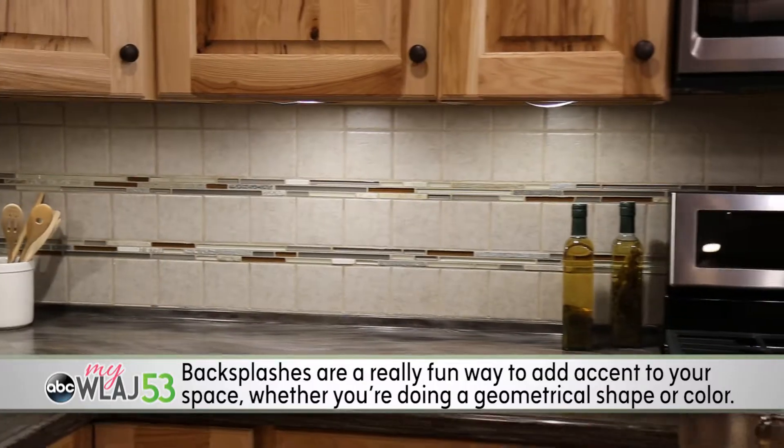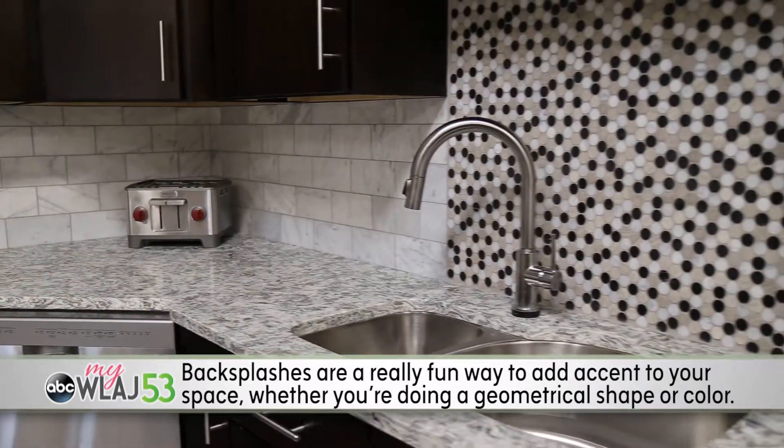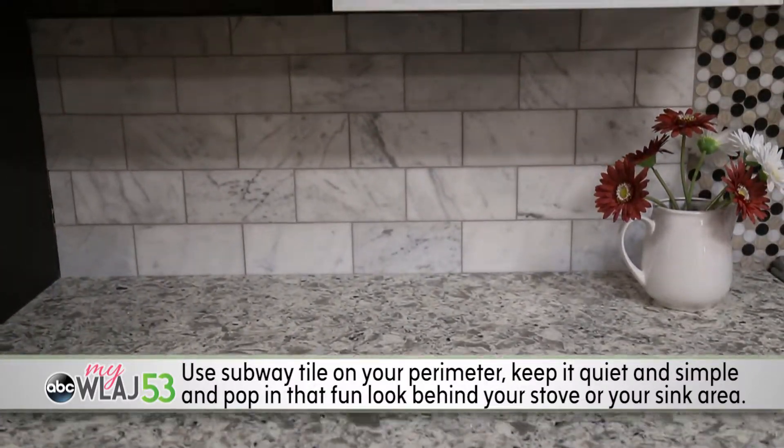Backsplashes are playing a bigger role in kitchens today. They're a really fun way to add accent to your space, whether you're doing a geometrical shape or color. One of my personal favorites is the use of subway tile on your perimeter.